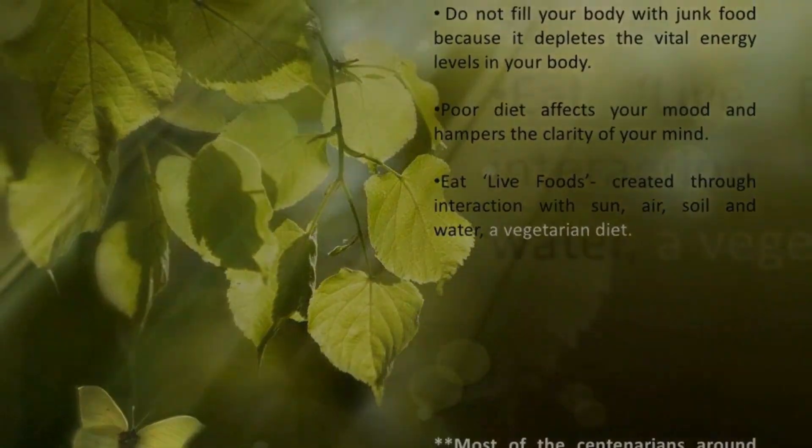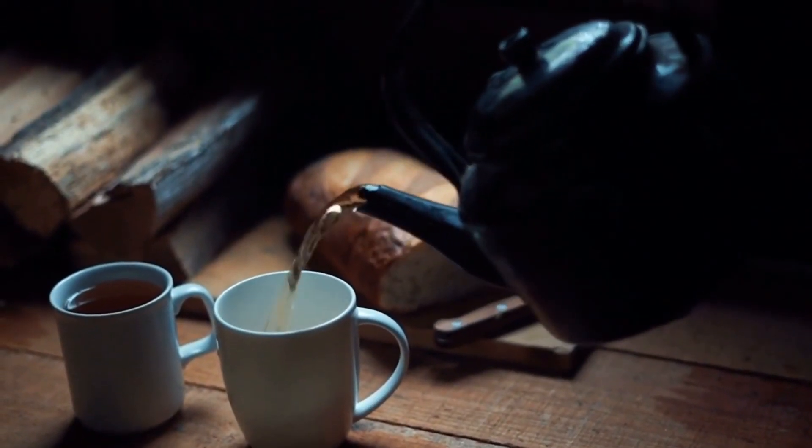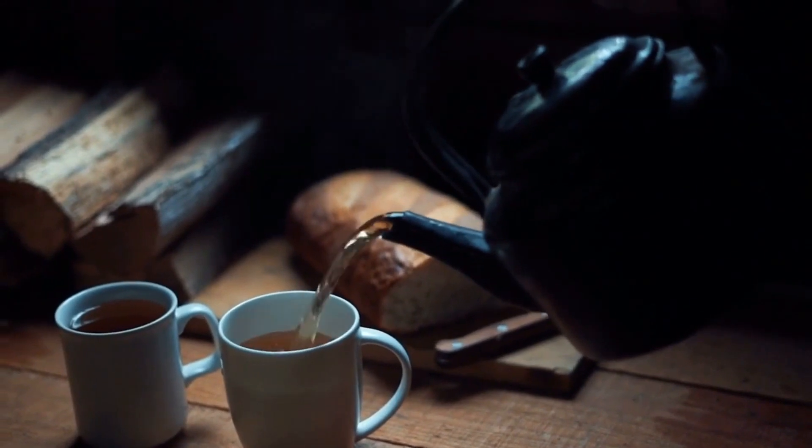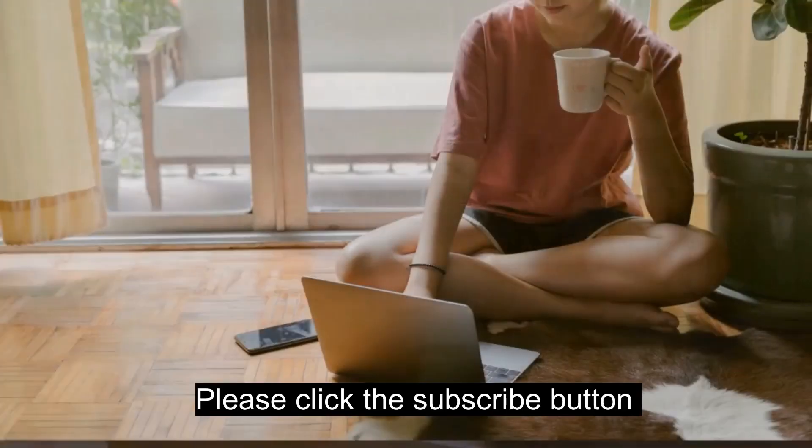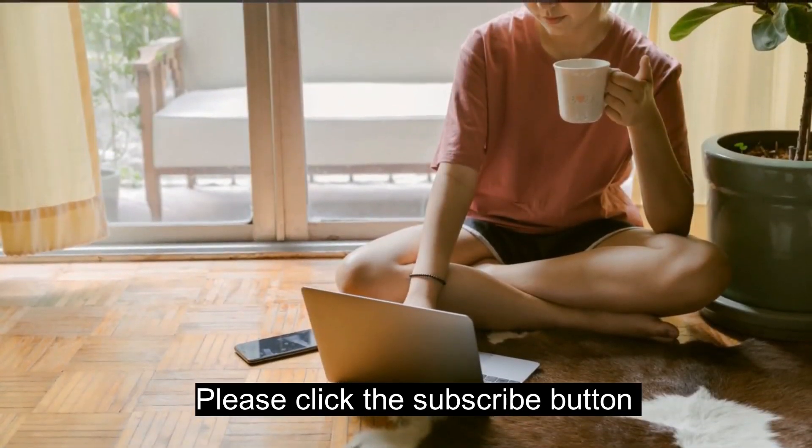Welcome back to Radiant Living TV, where we embark on a journey to infuse positivity and vitality into every aspect of our lives. Today, we have something truly special for you: our guide to creating a morning routine for Radiant Living.